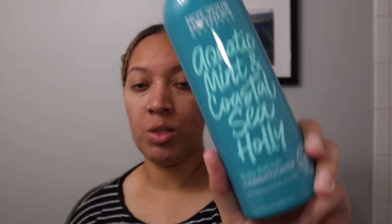I just co-washed my hair in the shower with this Not Your Mother's conditioner — this is not the one I meant to buy, but it's the one I got. It's the Aquatic Mint and Coastal Sea Holly Scalp Refresh conditioner. I wanted the moisture one, but I got this one. It is what it is. Then I just detangled it with this comb — probably not the best thing to use, but it's what I have.